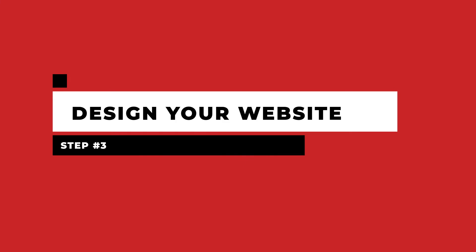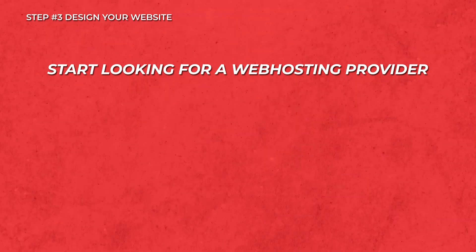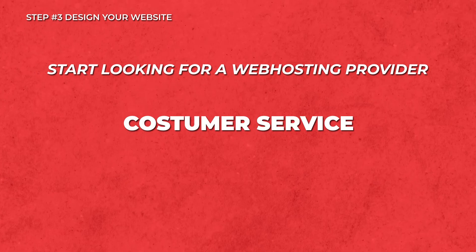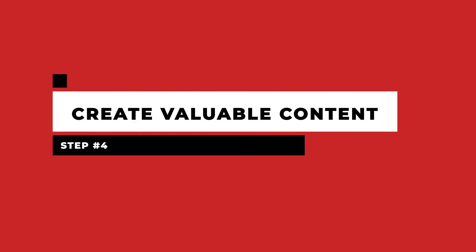Step three is to design your website. There are many ways to go about this. You can start off by doing things yourself. Fortunately, there are a lot of easy website builder tools out there that are fairly simple to use with the easy drag and drop system, such as WordPress and Weebly. Alternatively, you can also look for a professional website designer if it requires a little bit more expertise. That's why you would need to plan out your idea in step two and really flesh out your idea. You also want to start looking at a web hosting provider, considering their customer service, their reputation, and the location of their servers.